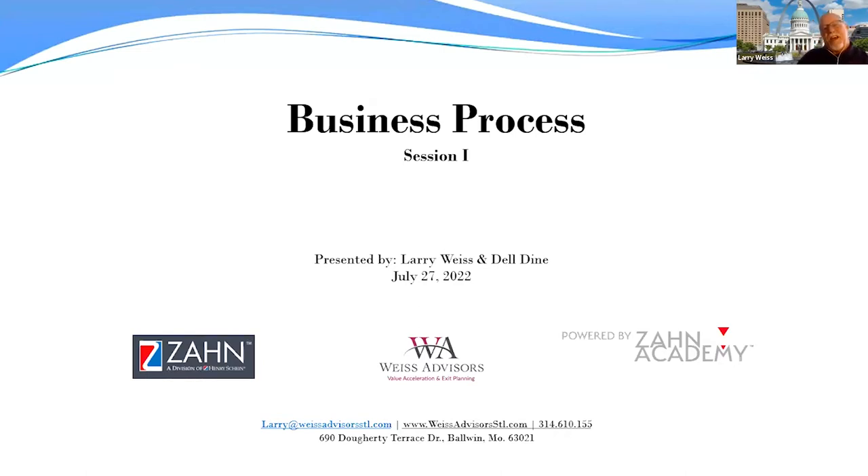We'd like to thank Zahn and Zahn Academy for this opportunity to share today's content. All of us have been and will be faced with changing processes, systems, and products and materials in the future. Today we want to look at a process I used extensively at Keller Dental Lab as we grew it from a 10-person to over 200-employee lab, improving the oral care of hundreds of thousands of human beings and providing six decades of employment for hundreds of employees.